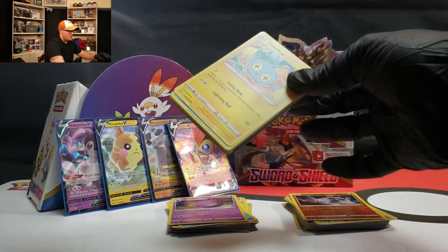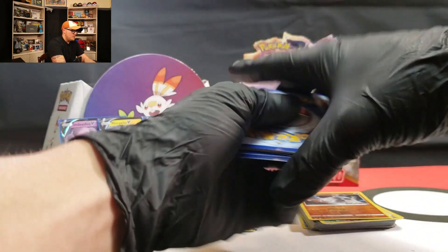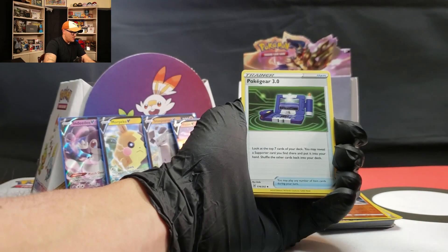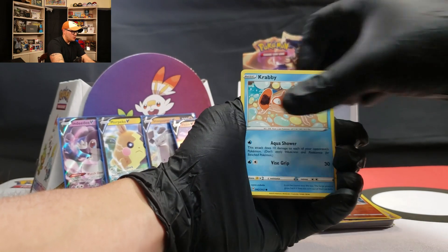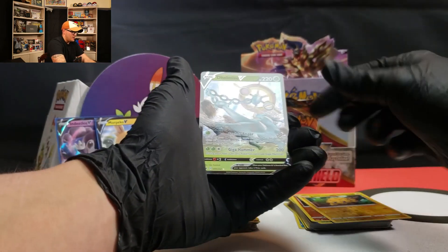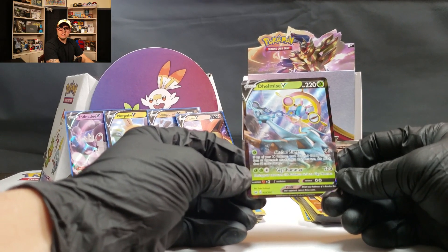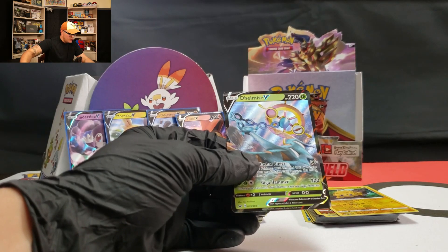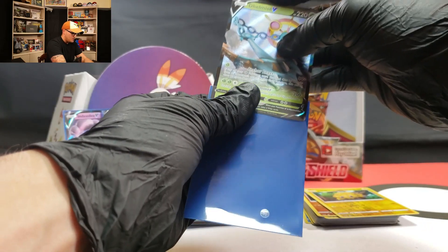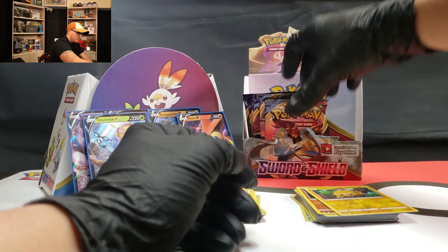These packs are starting to get harder and harder to open. Code card for you — hope you can get something good on the TCG Online. Ferrothorn, Pokégear, Chinchow, Krabby, Munchlax, Galarian Ponyta, Cottonee, Joltik — and there we go, Delmise V! Now we're getting somewhere, let's get it! Let's get some more of these in these last packs. Pop you in a sleeve like so.